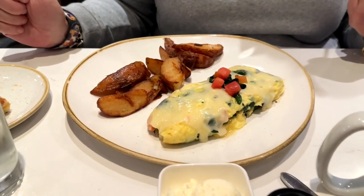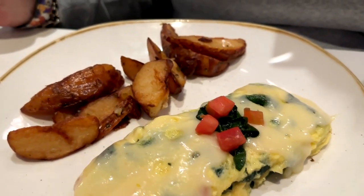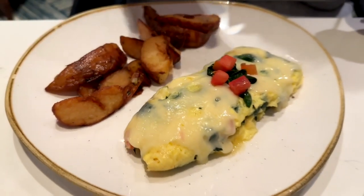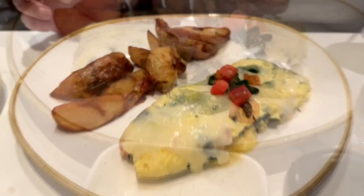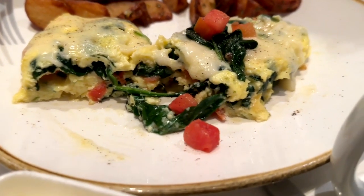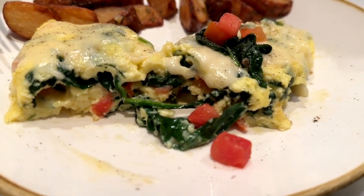Then we jump right into the omelets. It's a veggie omelet — it's got spinach and mushrooms, tomato, Swiss. It's got breakfast potatoes. And look how good that is. The tomatoes are so fresh. It's moist. It's really, really well prepared.